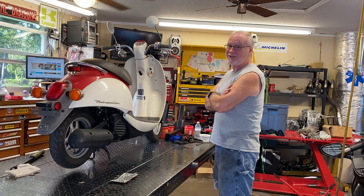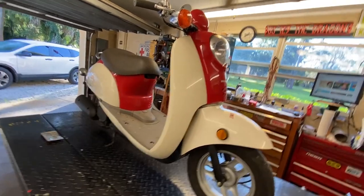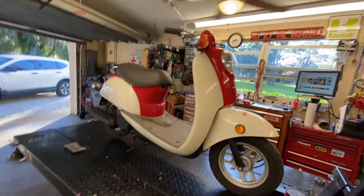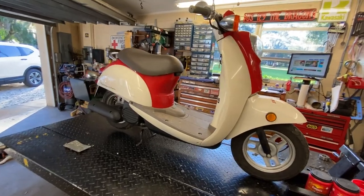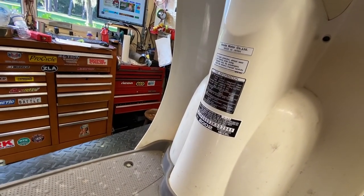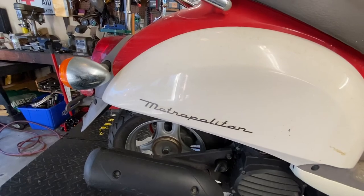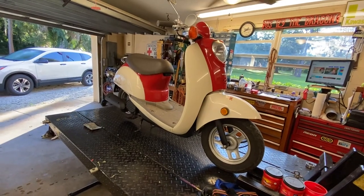Welcome back folks. We've got sweet baby one on the lift - it's from a customer I did a CT70 on. I guess he likes these little guys. This is a CHF50 Honda Metropolitan. Must be Italian, yeah.